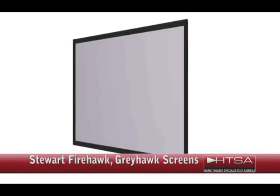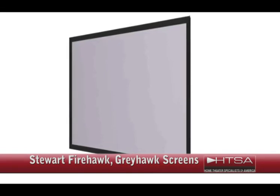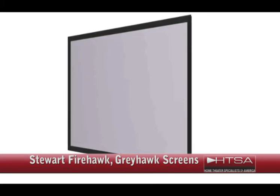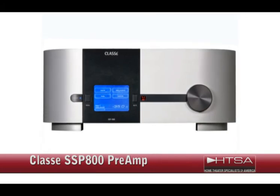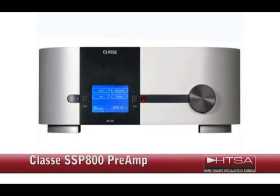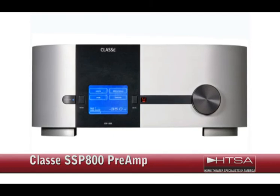Stuart Firehawk or Greyhawk screen. These projection screens are the best available. It's a flexible front projection screen surface engineered for use with 1080p technology. These feature an ultra-fine optical coating that improves uniformity for consistent brightness across the entire screen and significantly improved contrast ratios. Class A SSP800 Preamp Processor. If you want incredible sound, Class A is the way to go. This processor has actually been around since May of 2008, but we still haven't found anything that beats the quality of its sound reproduction, whether for music or movie. The price for this component is $8,000.